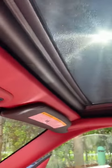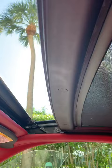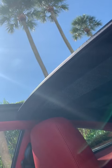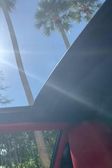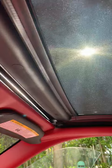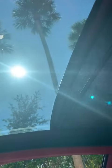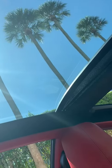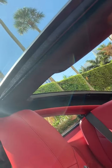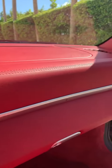There's the roof mechanism. The car is literally brand new inside and out.